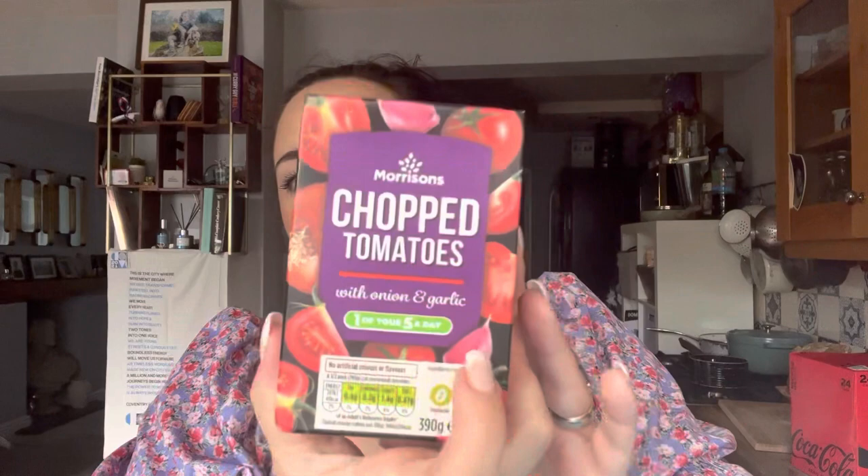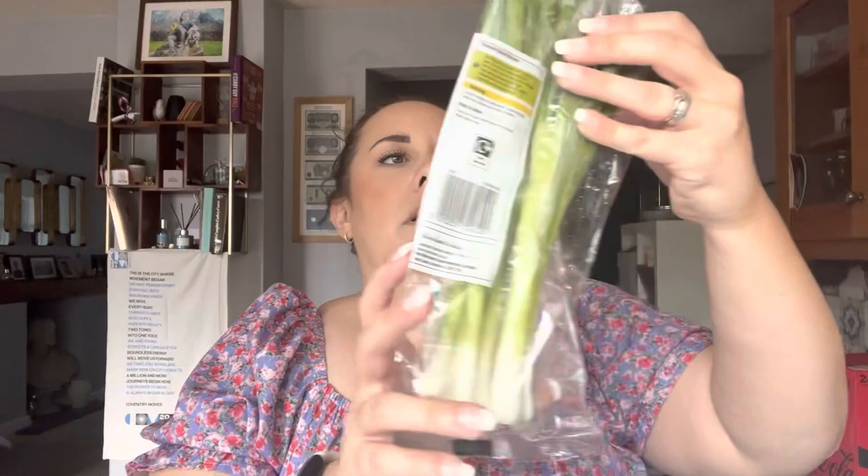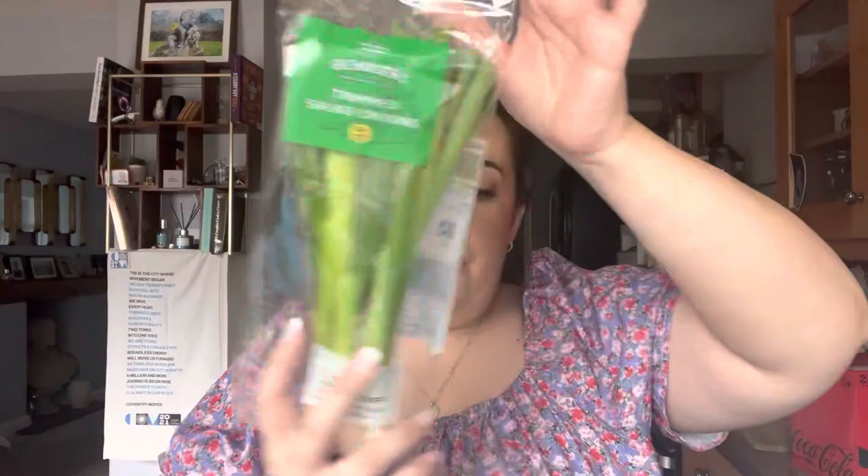I've got some chopped tomatoes with garlic and onion in a recyclable carton — that was 55p. I've got a little tin of Morrison's baked beans — 35p — good to have two. I've got some spring onions, I think these were about a pound. I've got Roysters bubble chips in the T-bone steak flavor — five bags for a pound.